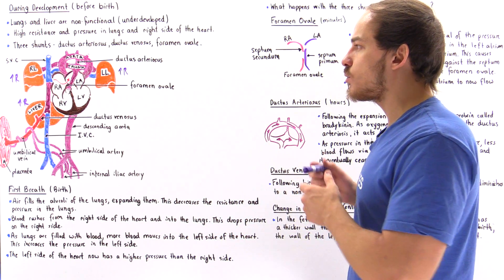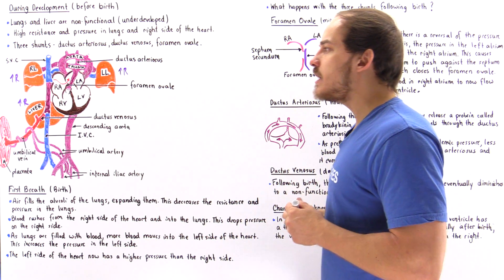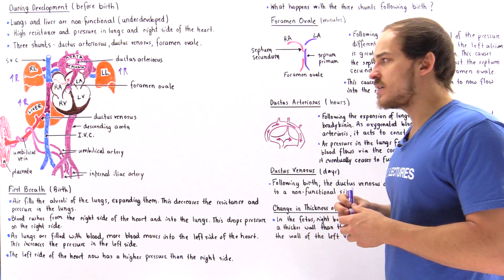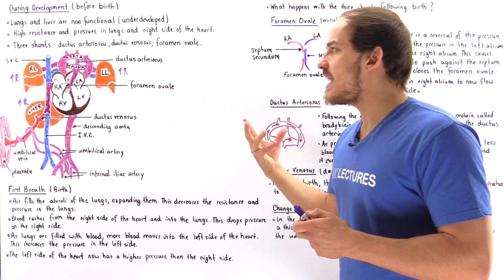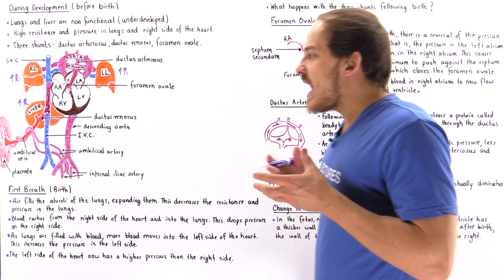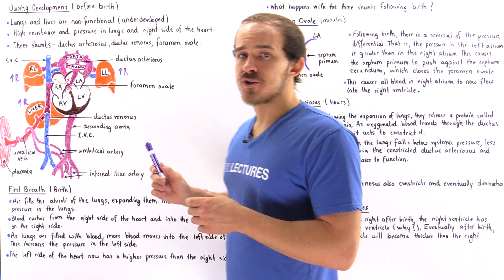If it weren't for these three ducts, the liver and lungs would create very slow blood flow, and oxygenated blood would not be able to reach the brain and other important organs of that developing fetus. This is what takes place within the fetal circulatory system. Now, what happens as soon as that fetus is born? What happens during the first breath?